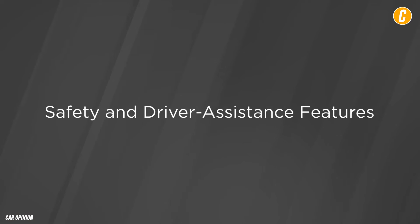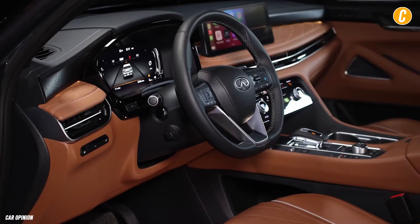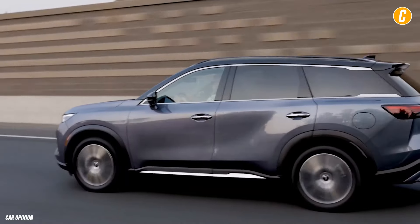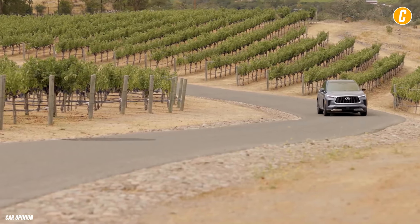Safety and driver assistance features: many high-tech technologies are available as options, with a number of driver assistance systems coming standard. One such function is adaptive cruise control, which uses information from the QX60's onboard navigation system to slow the car ahead of curves in the road.